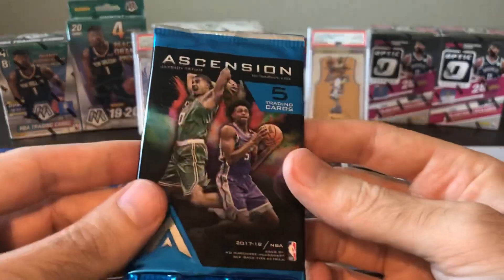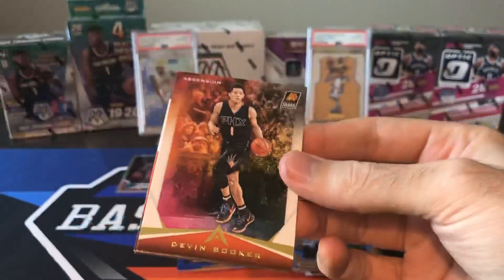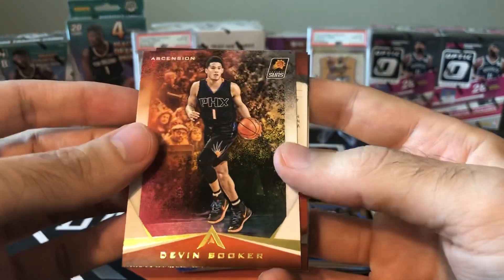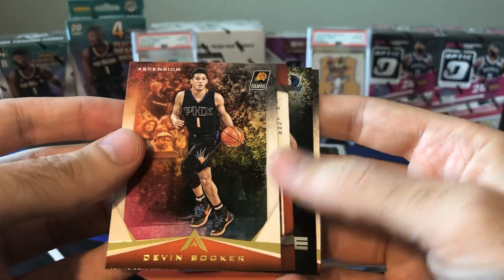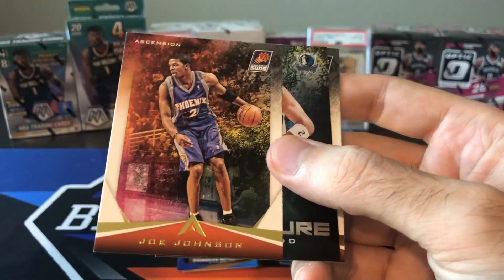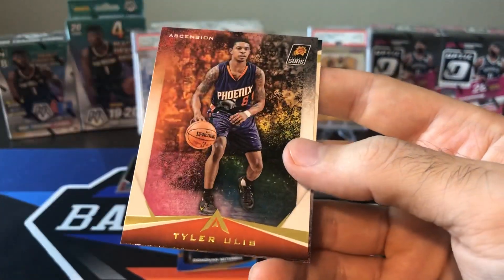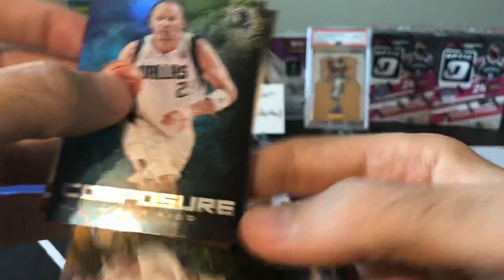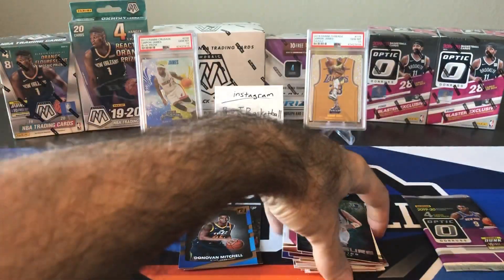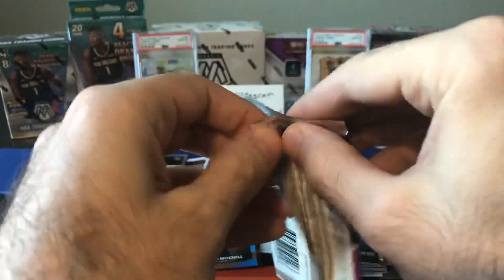Only two packs left and one of them is Ascension — not anticipating anything great. We pulled an autograph out of the last Ascension pack though. We got Devin Booker, there's a backwards card — Joe Johnson, I think this is a throwback image variation card. Composure, Jason Kidd, Tyler Ulis, and Paul Millsap. Last chance for Boombox — we need something huge out of this last pack to try and beat what we pulled out of that Sports Cards Direct box.